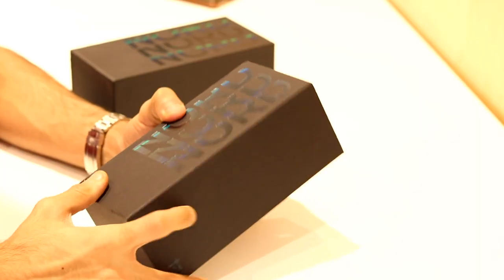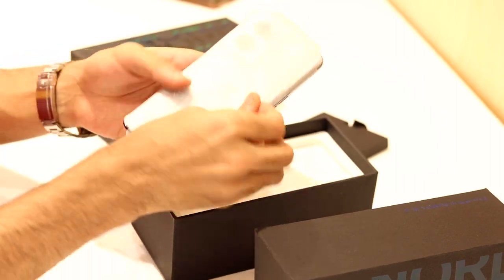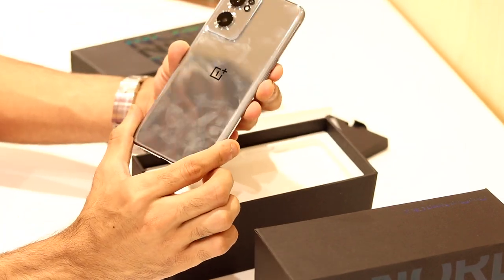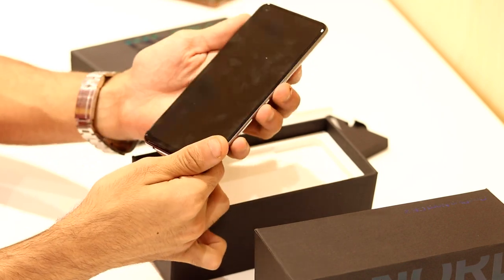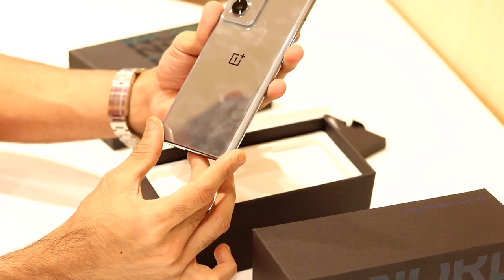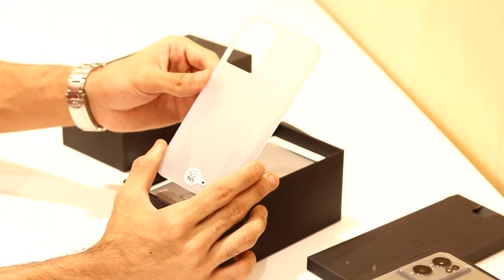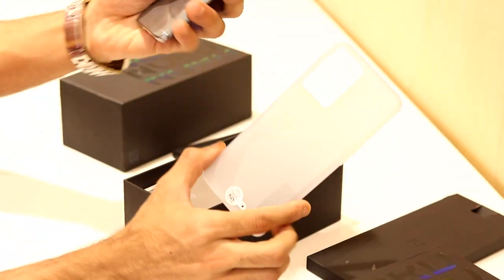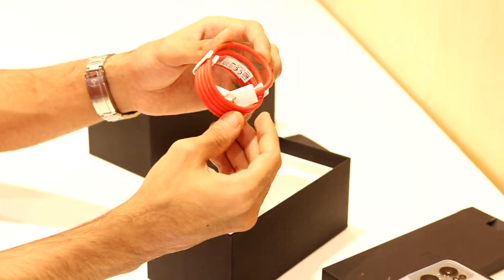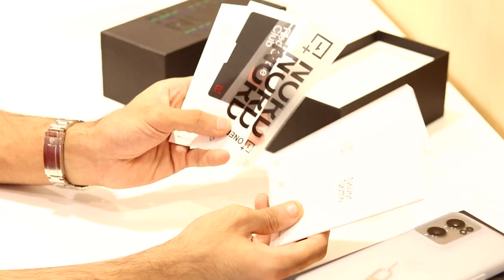Starting off with the unboxing experience of the Nord CE 2 5G — the box is very similar to previous Nord phones. Opening it up, first you get the phone itself. We unboxed the grey mirror color first; both new colors are glossy, and this one is like a mirror so you can see a lot of reflections. It takes a lot of fingerprints, so I think it'll be a less popular color option. Inside the box you also get a clear TPU case, a 65-watt charger, a USB Type-C to Type-A cable, some documentation, and stickers.